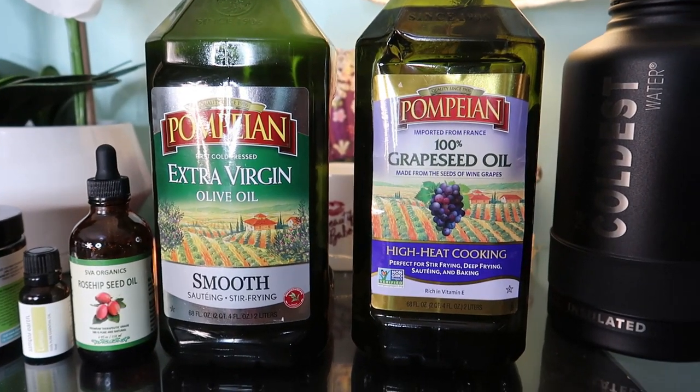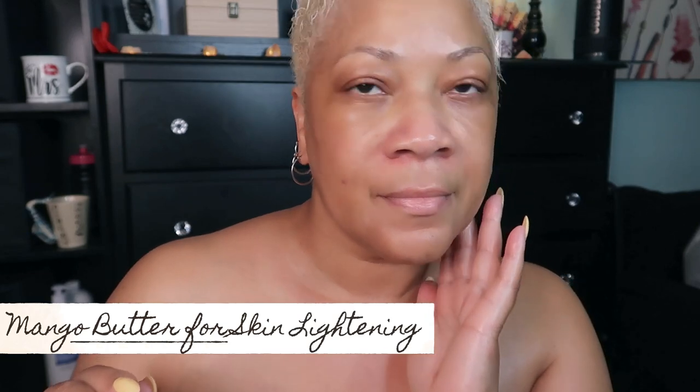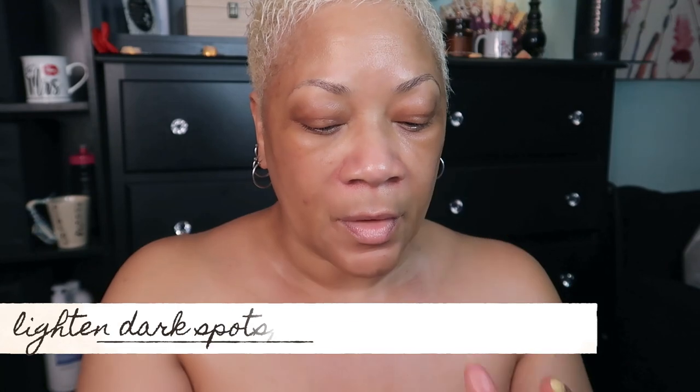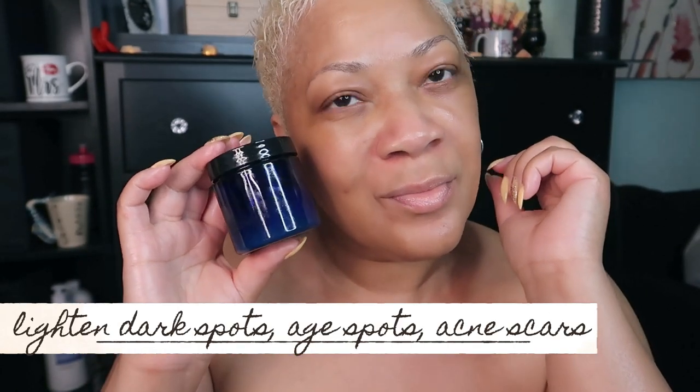Are you ready for this? I have discovered some amazing ingredients that will help in skin lightening. It's a daily cream that you can use and you can whip it up yourself with just a few ingredients. This is going to help not only lighten your skin but also thoroughly moisturize your skin.